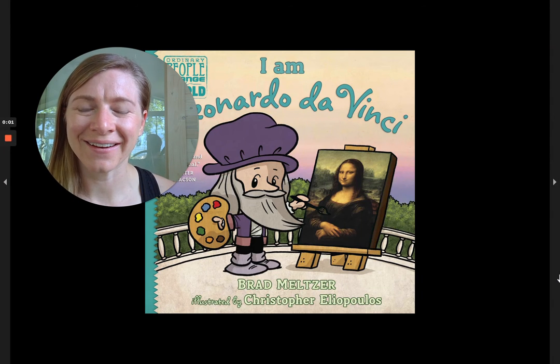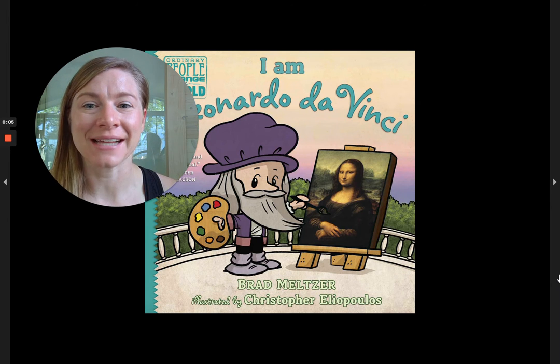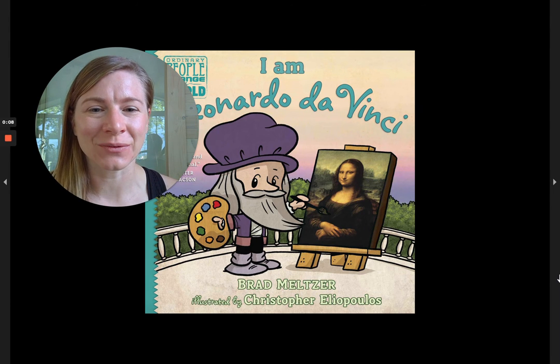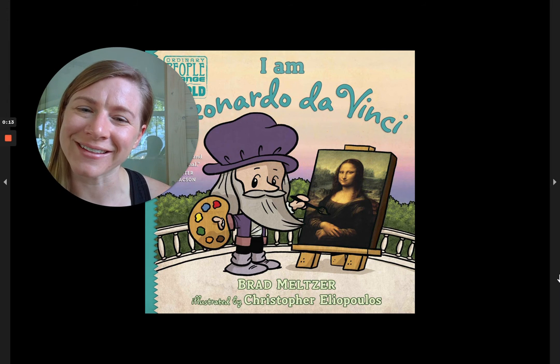Hi friends, it's Dana here. Today it is still summer science time and I'm going to share with you a story about someone who is a scientist but is better known for his artistry.